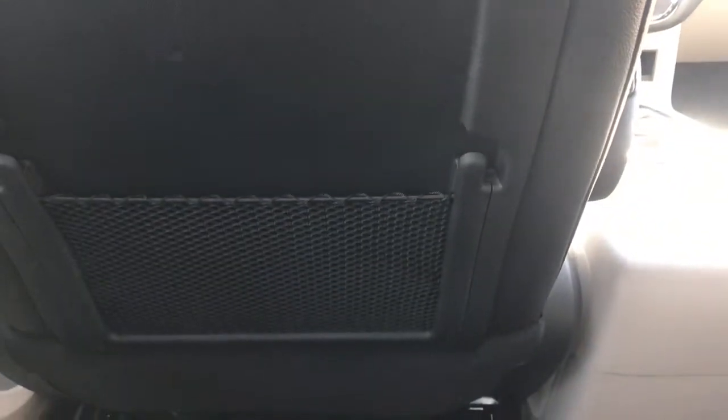You do have some pockets on the back of the passenger and driver seats for storage that you may need in the back. I'm Brittany from Sherwood Dodge — if you have any questions or concerns, please don't hesitate to contact us down here at Sherwood Dodge. Thanks so much for watching.